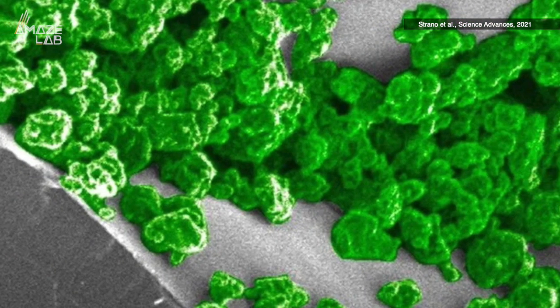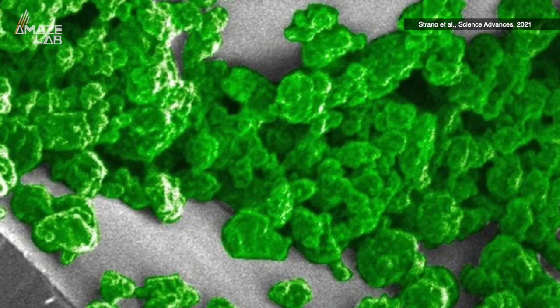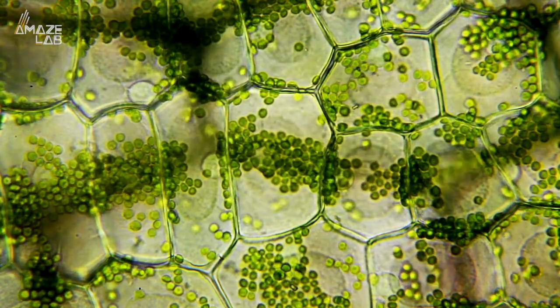So far, they've been able to get basil, watercress, tobacco, daisies, and leaves on the Thailand elephant ear plant to glow using this method. And after the plants were modified to glow, they still absorbed water and photosynthesized normally.